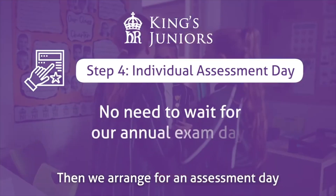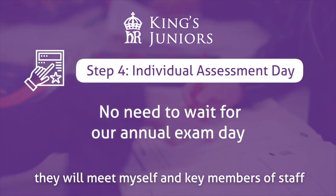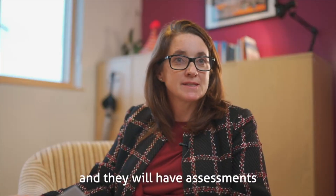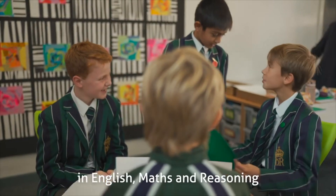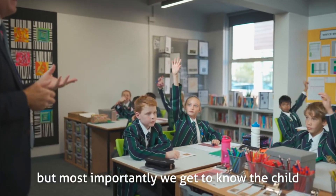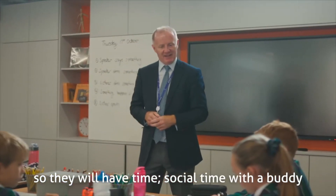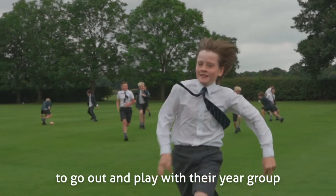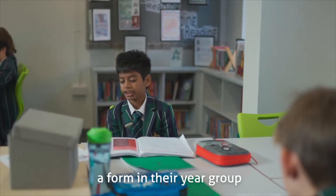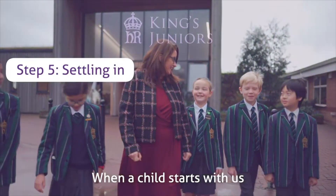We then arrange for an assessment day. A child will come in in the morning, meet myself and key members of staff, and have paper-based assessments in English, maths, and reasoning. Most importantly, we get to know the child — they'll have social time with a buddy, go out and play with their year group, have lunch, and in the afternoon they'll join a form in their year group for afternoon lessons, so they get a real feel for the school.